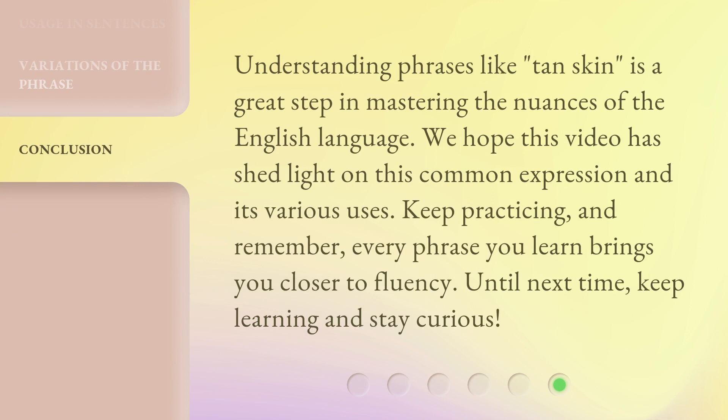Understanding phrases like 'tan skin' is a great step in mastering the nuances of the English language. We hope this video has shed light on this common expression and its various uses. Keep practicing, and remember, every phrase you learn brings you closer to fluency. Until next time, keep learning and stay curious.